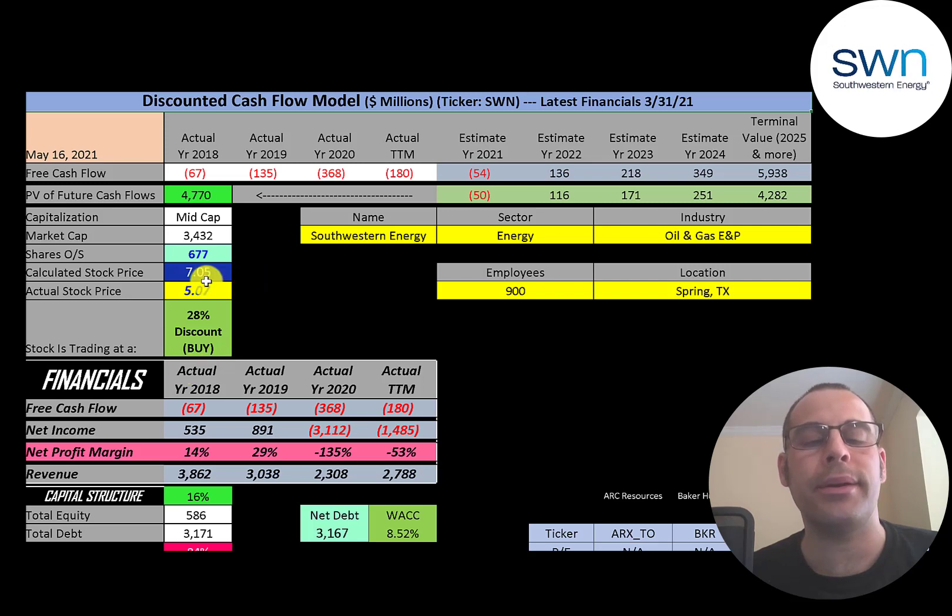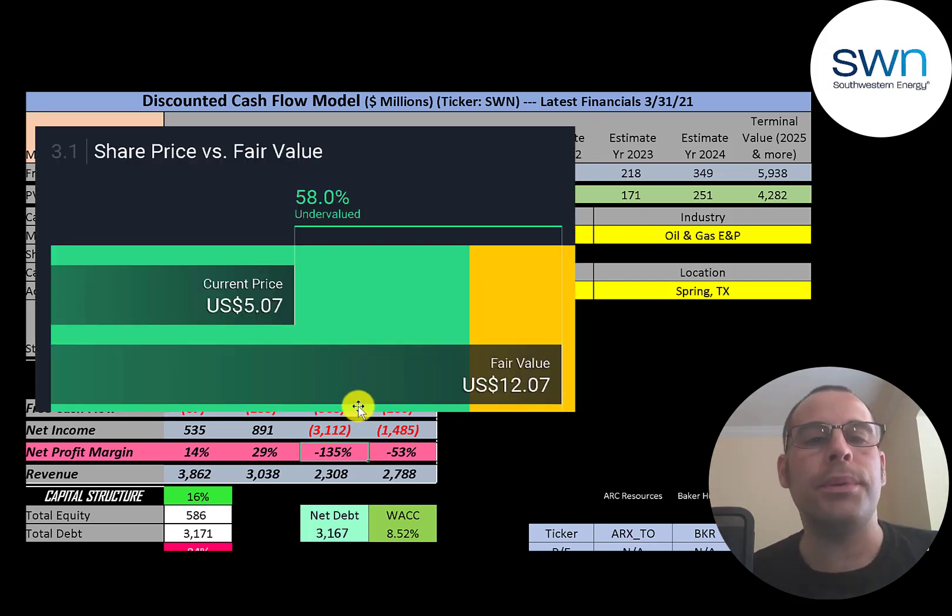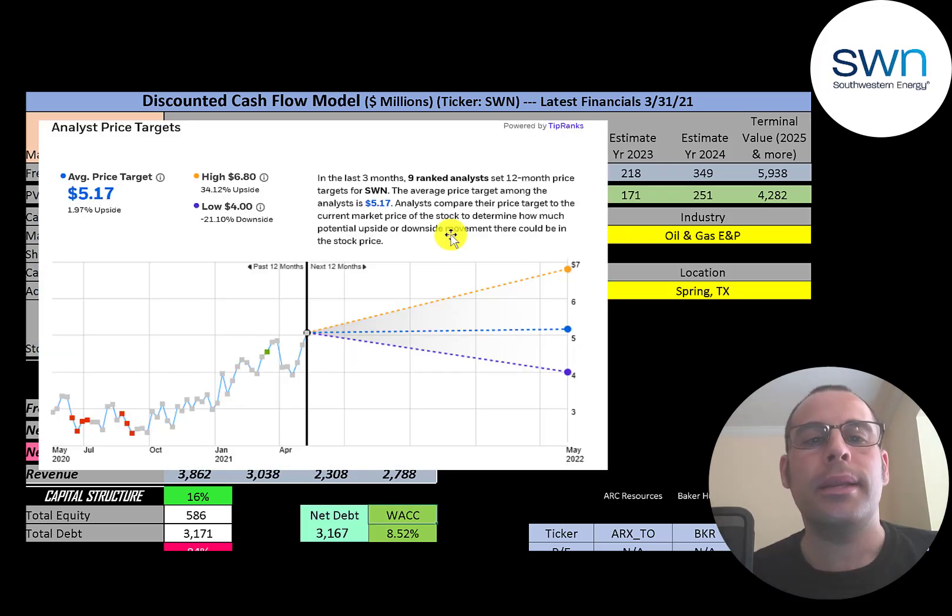At $5 versus our calculated $7, the stock is trading at a 28% discount — it's a buy according to the model. Simply Wall Street is higher at $12 a share, saying the stock is 58% undervalued. Nine analysts priced this stock with an average price target of $5.17, a low of $4, and a high of $6.80.